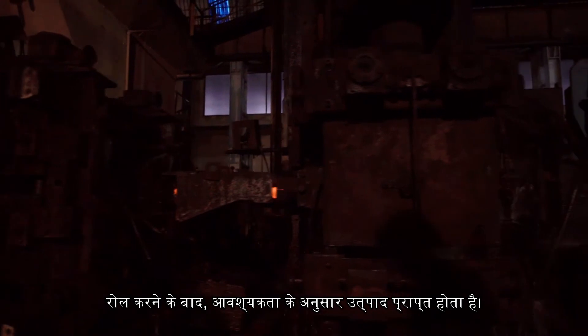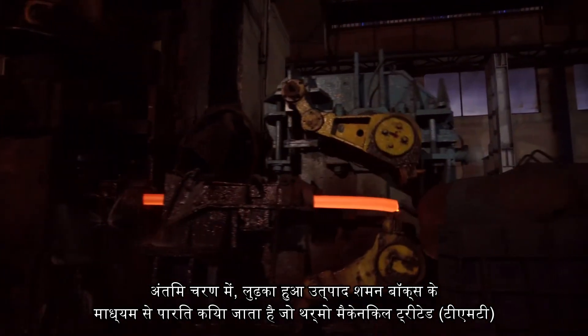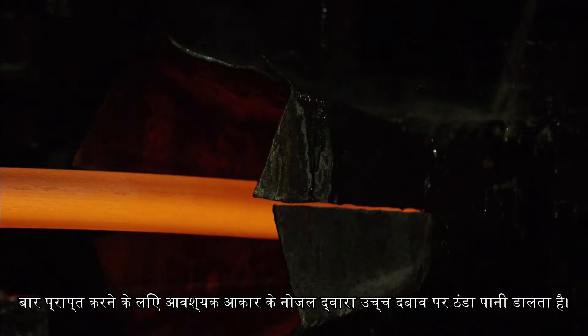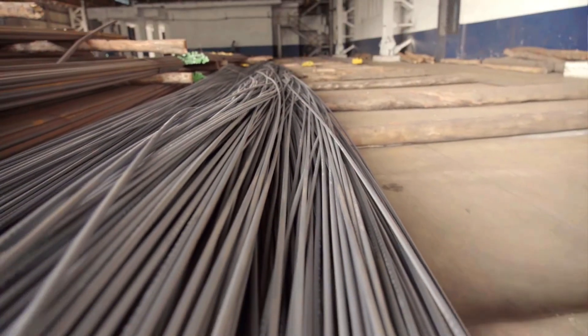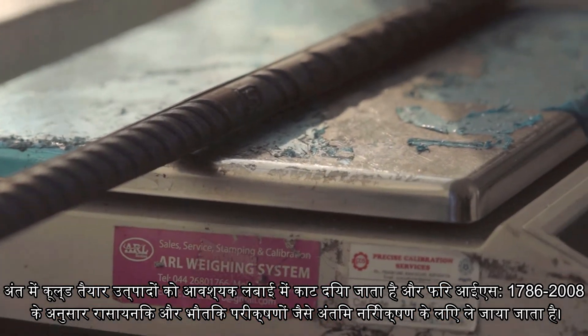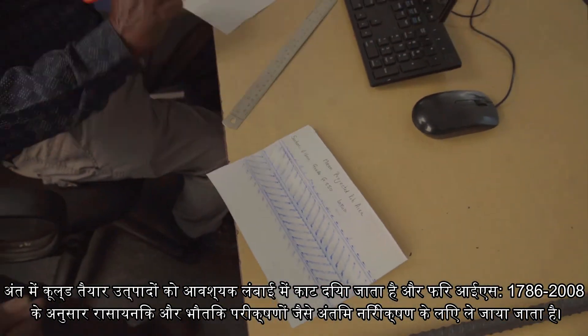After rolling, the product as per the required size is obtained. In the final stage, the rolled product is passed through the quenching box which pours cooling water at high pressure by the nozzles of required size to get thermo-mechanical treated bars. Finally, cooled finished products are cut into required lengths and then taken for final inspection such as chemical and physical tests as per IS 1786-2008.